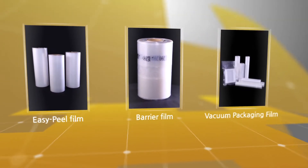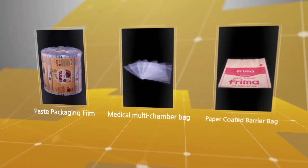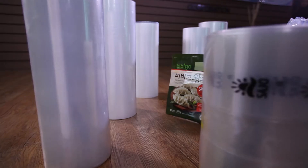Barflex acquired multiple patents in developing a wide range of packaging products, including Easy Peel Films, Barrier Films, IV Bag Packaging Film, Paste Packaging, and Vacuum Skin Packaging Films.